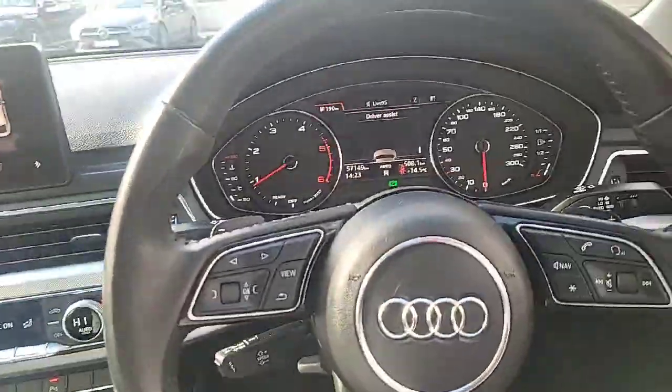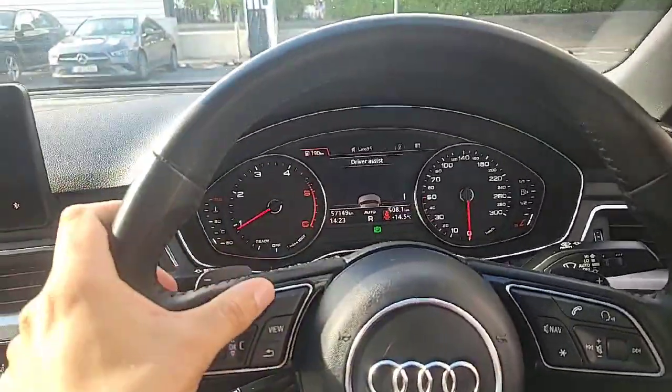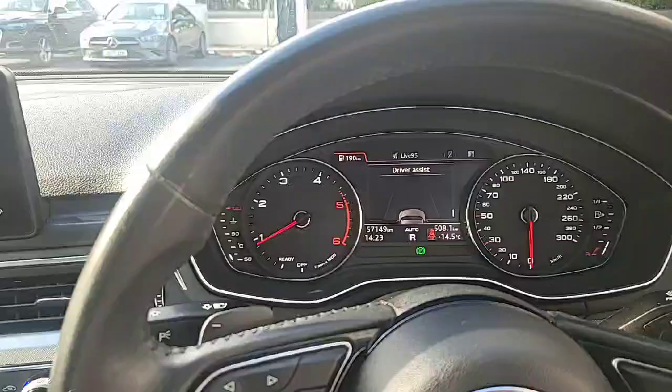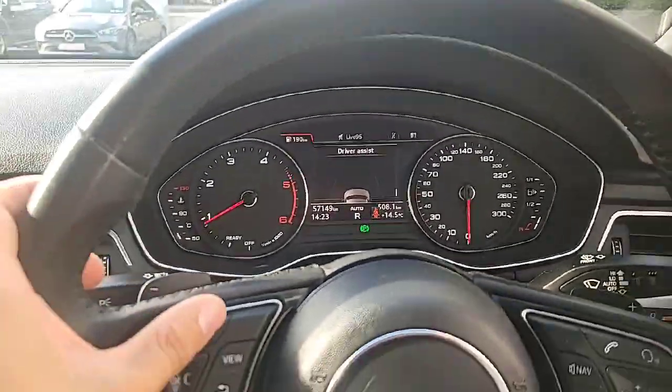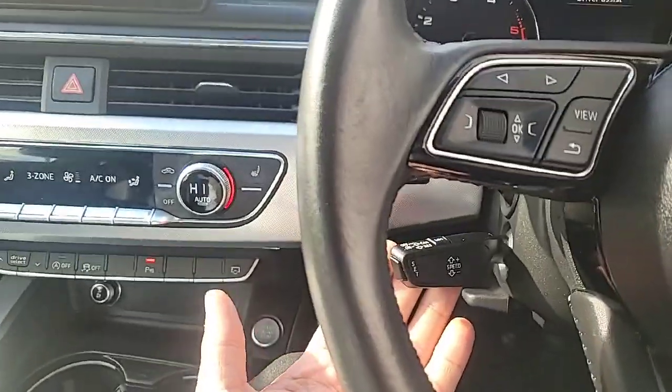Moving over to the steering wheel — as you can see she's got the leather SE steering wheel, very nice. Then you have the digital display with two analog dials on each side of it, and it's very easy to customize exactly what details you'd like to view, with your cruise control over here as well.